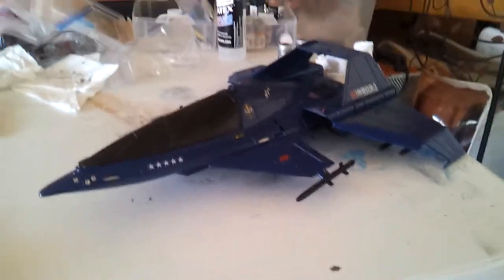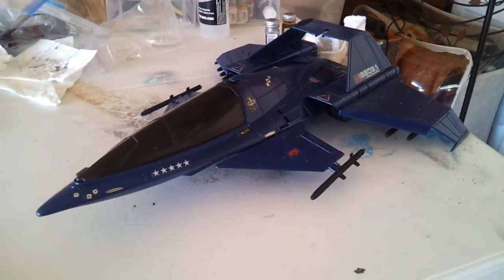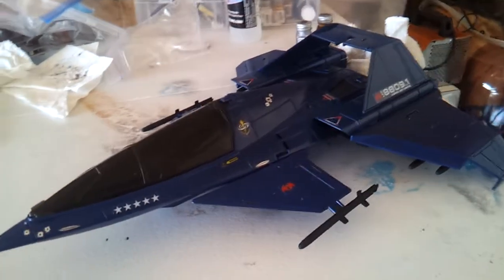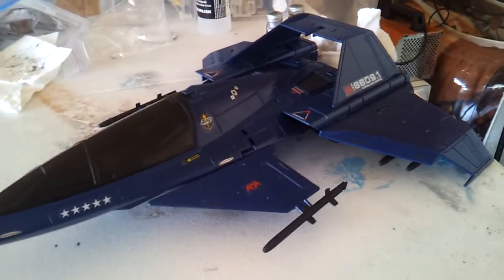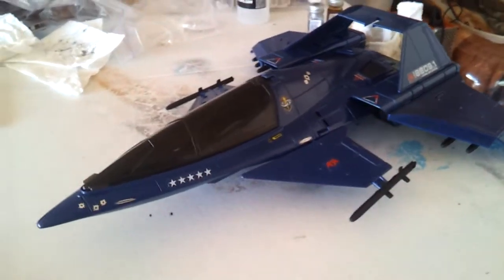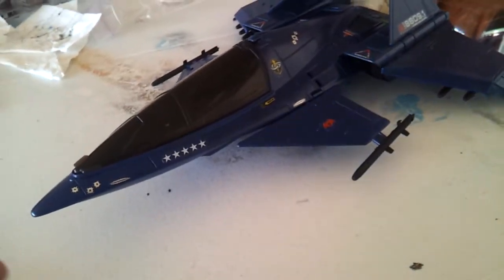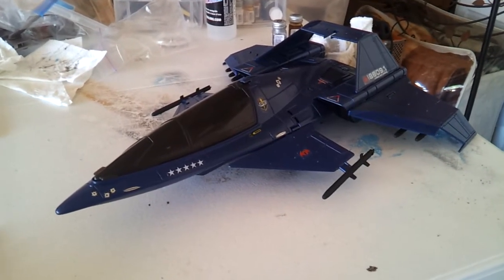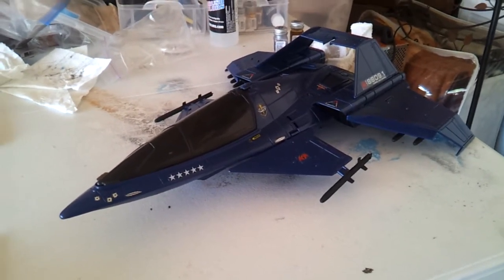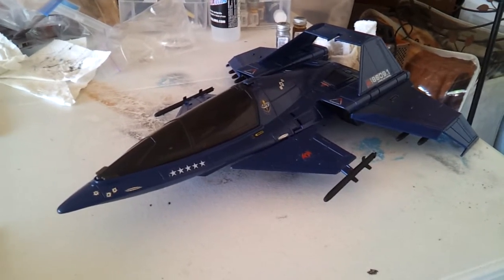Here we have the 1991 Cobra Hurricane VTOL. I decided to paint this a color of blue that will match the Rattlers. The story behind this is that Wild Weasel was allowed to set up a separate entity of Cobra, kind of like an Air Legion, and he has decided to designate all his aircraft to be the same color as his traditional Rattler aircraft.